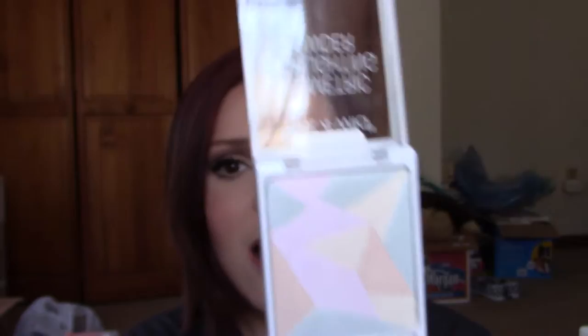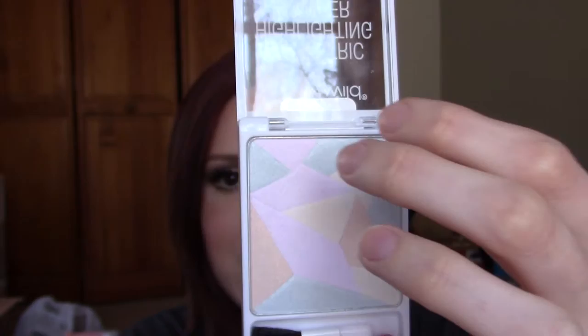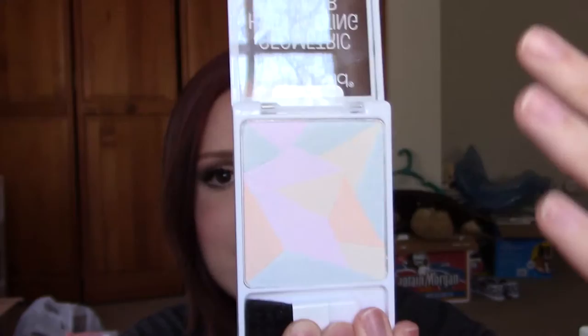The sections are different colors really similar to the types of shades we're seeing in all these color correction products that are so popular right now. You have some green, some lavender, yellow, and a peachy orange type shade — all laid together in the same pan. I don't want to say swirled together because they're not mixed together. Each shade has its own separate little section, and they're all just kind of pressed together sharing this one pan.